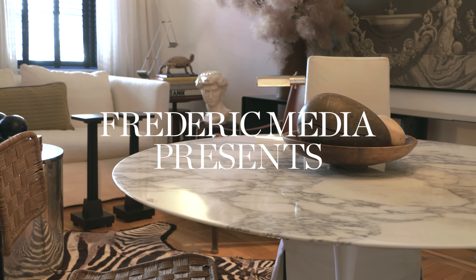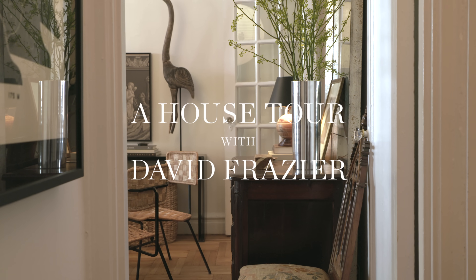I saw this pop up on StreetEasy. The photos were horrible but I came over and took a look, walked in, and called my wife. I was like, get over here — this is the one.